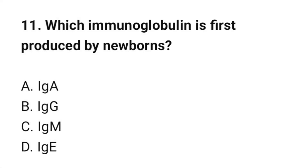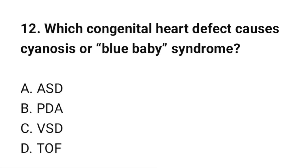Question number 11: Which immunoglobulin is first produced by newborns? The correct option is C: IgM. Question number 12: Which congenital heart defect causes cyanosis or blue baby syndrome? The correct option is D: TOF (Tetralogy of Fallot).